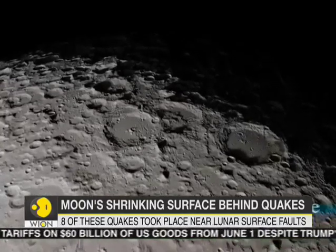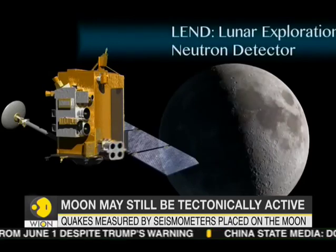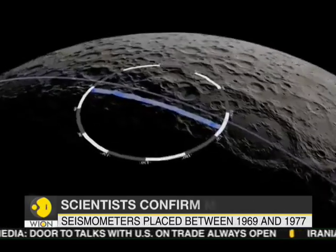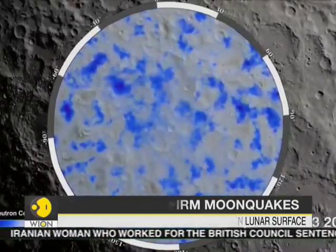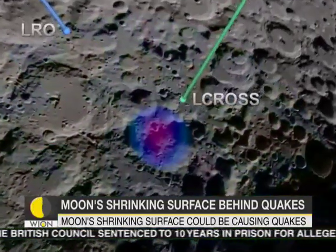These cliffs formed recently due to the gradual shrinking of the Moon. While Earth's own tectonic activity is driven by its hot interior, the Moon's interior has cooled over billions of years, causing wrinkles to form on its surface called thrust-fault scarps.